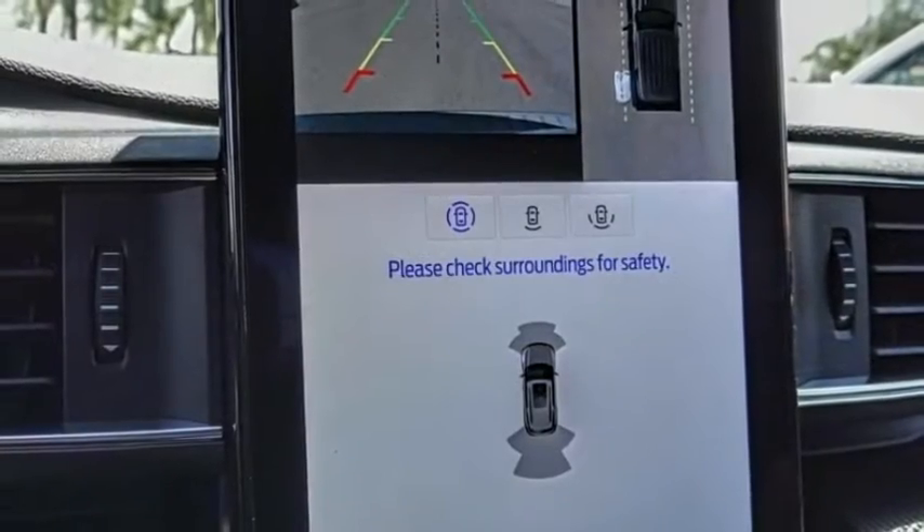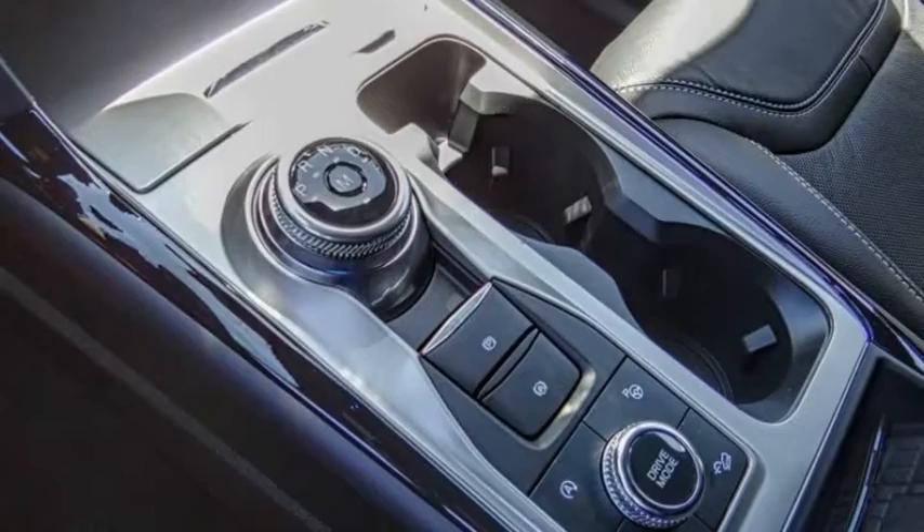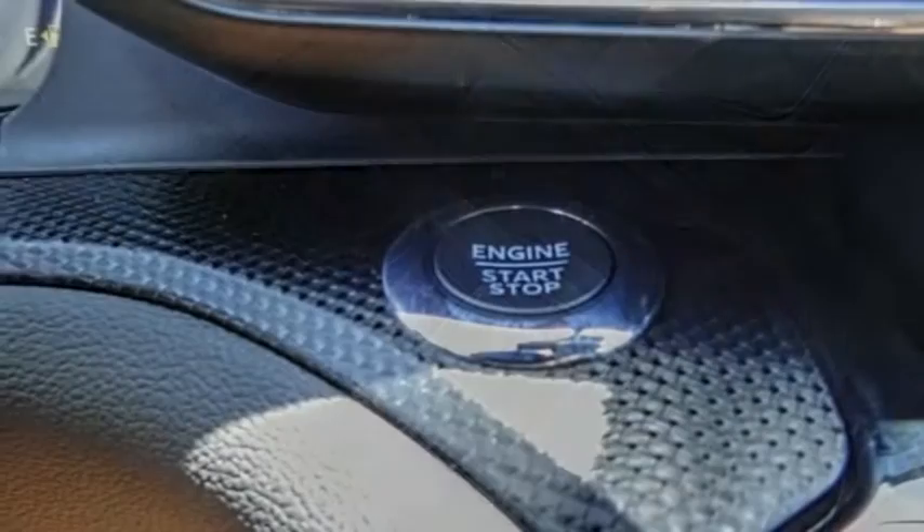Traction control, remote keyless entry, fog lights, speed control, four-wheel disc brakes, rear window defroster.